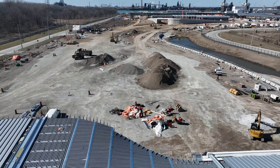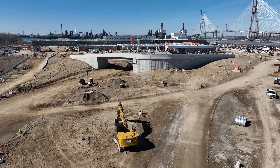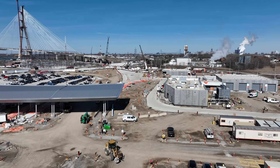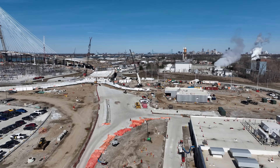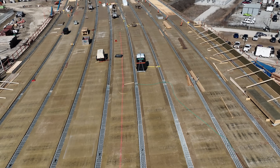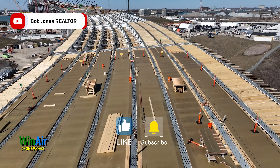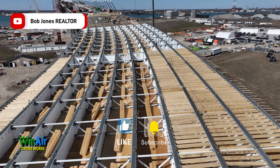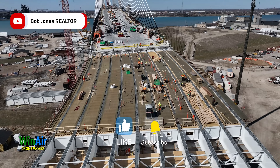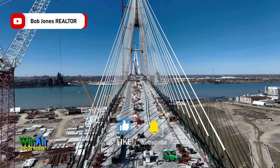There you have it. The bridge is moving forward at an impressive pace on both sides of the river. As the bridge deck progresses towards the middle in the months ahead, anticipation mounts for this meeting of the Canadian and American sides of the Gordie Howe Bridge. Don't miss it. Stay tuned for more updates on the Gordie Howe International Bridge Project. Don't forget to like and subscribe and hit the notification bell to follow us on YouTube. This is Bob Jones and I will see you in the next video.